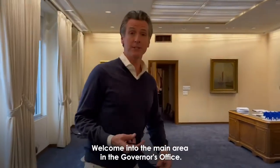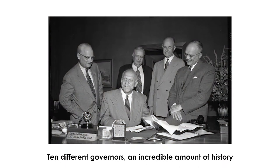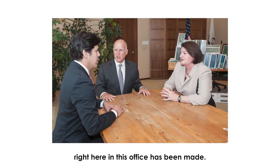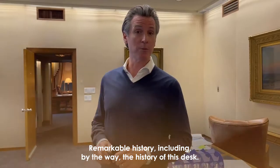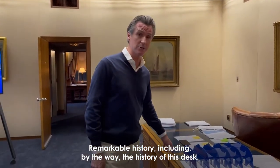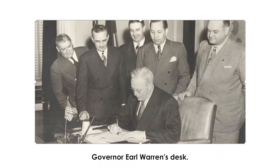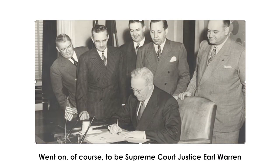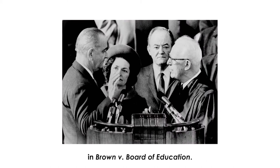Welcome into the main area of the Governor's Office. There's an incredible amount of history right here — Ronald Reagan had this office. And this desk is Earl Warren's desk. Governor Earl Warren went on of course to become Supreme Court Justice Earl Warren, presiding over Brown v. Board of Education.